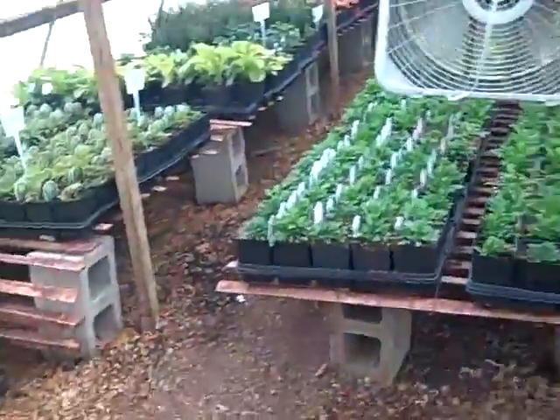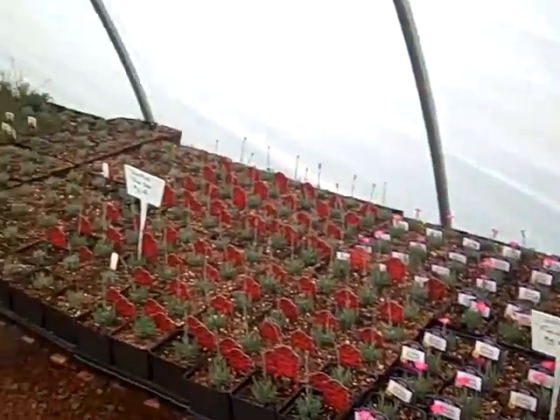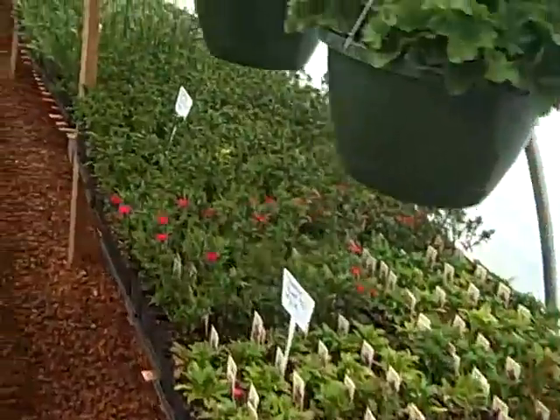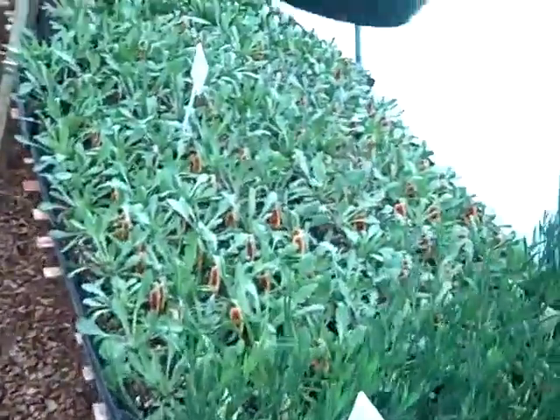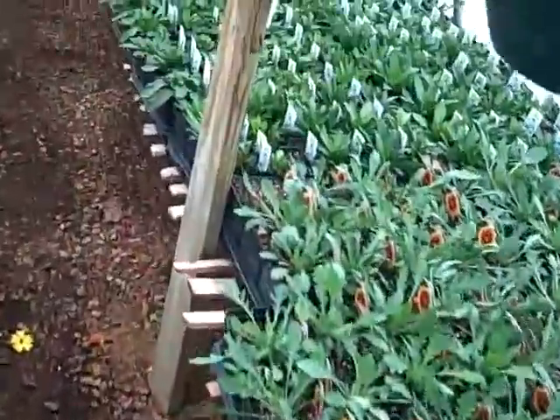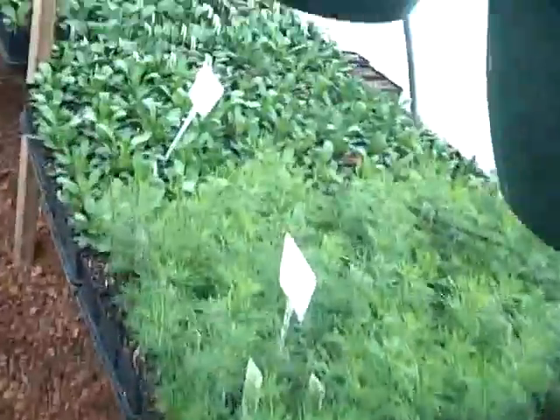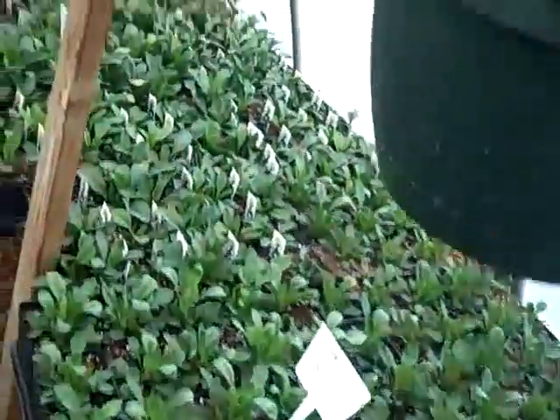And here's some of the early perennials we do inside. Got all the different dianthus here. Got some Arizona Sun, some Gallardia, some Snow Lady, Coreopsis.